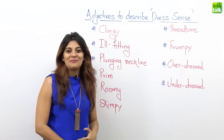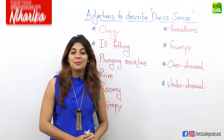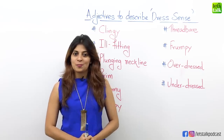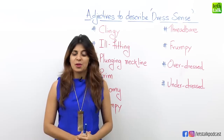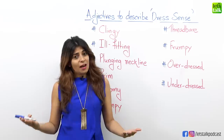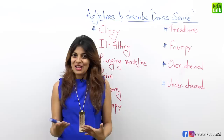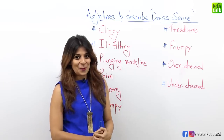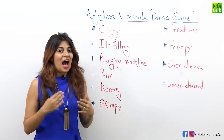Hi friends, welcome back. It's me, Niharika, and in today's lesson we are going to look at some adjectives to describe someone's dress sense. Now there are times when someone is dressed very attractively, but there are times when people are very poorly dressed. So people love to comment on someone's dress sense, and in English we have certain adjectives that you can use to do so. I have some adjectives on the board — let's understand how you can use them.